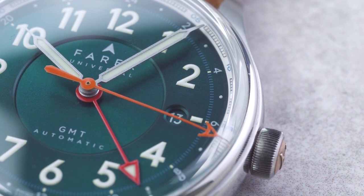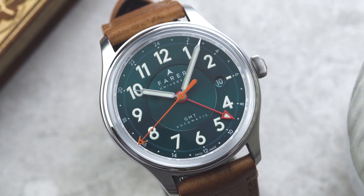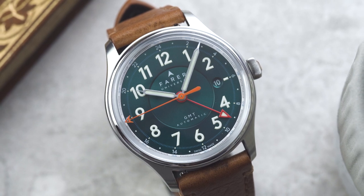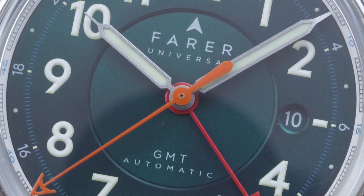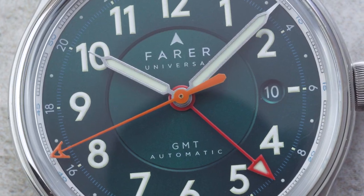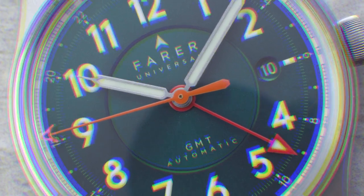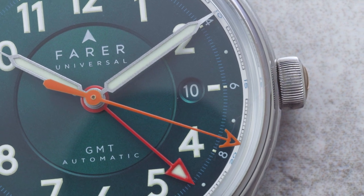Before we move on to talk about the other aspects of the Lander, I want to quickly cover what a GMT function is and how to use it, because if you're new to the world of watches it's something you might not have come across before. A GMT complication is simply a way to track a second time zone using a dedicated GMT hand and a 24-hour scale.